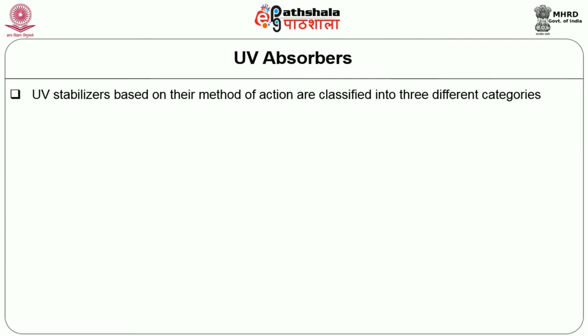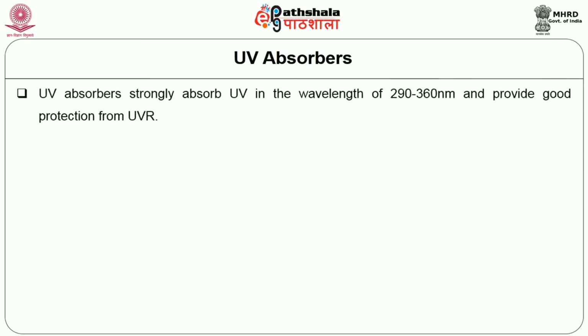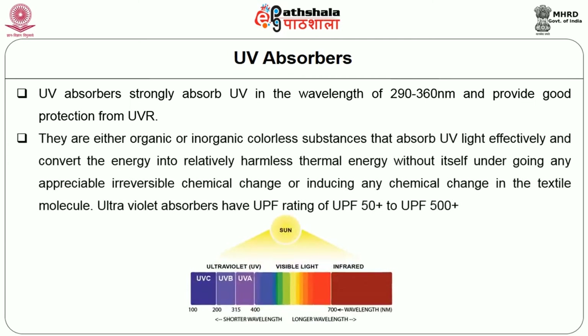UV absorbers and UV stabilizers, based on their method of action, are classified into 3 categories: UV Absorbers, Quenchers, and Hindered Amine Light Stabilizers (HALS). HALS provides very good resistance against UVR. UV Absorbers strongly absorb UV in the wavelength range of 290 to 360 nanometers and provide good protection from UVR. UV Absorbers are either organic or inorganic colorless substances that absorb UV light effectively and convert the energy into relatively harmless thermal energy without undergoing any appreciable irreversible chemical change. Ultraviolet absorbers have a UPF rating of UPF 50+ to UPF 500+.